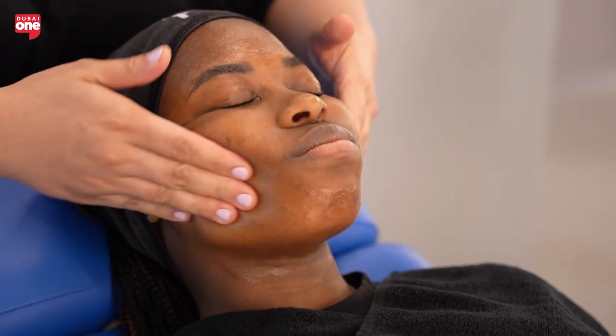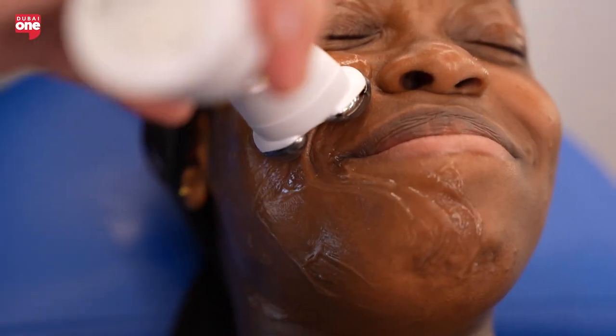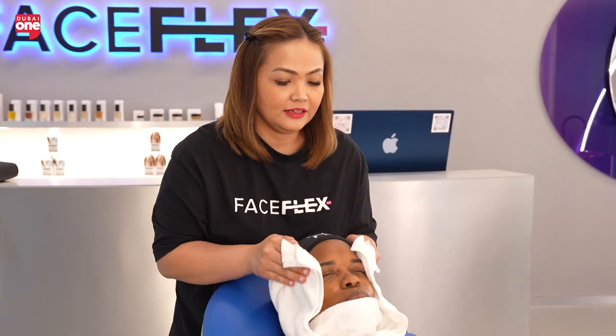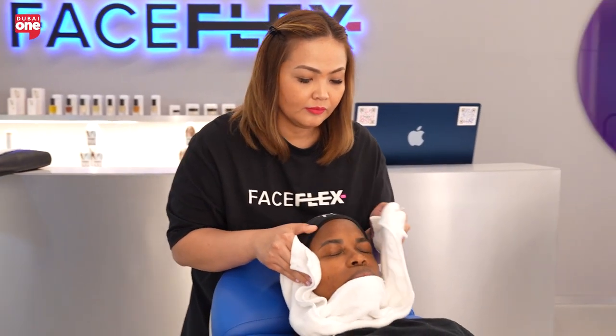Then we go into power lifting, which is all about sculpting, lifting, and removing tension from your face. Then we cool down after the workout with our very potent plant-based skincare range. It sounds like a full gym workout but only for your face — absolutely!